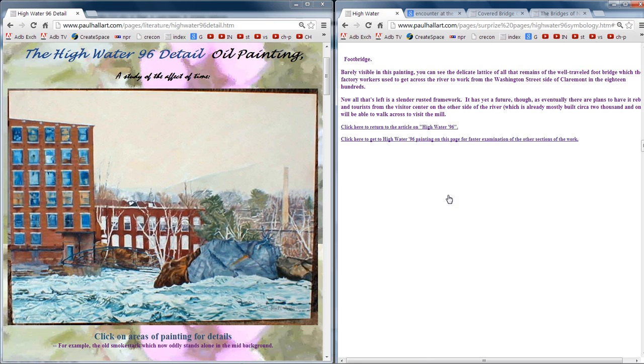The footbridge — barely visible in this painting. You can see the delicate lattice of all that remains of the well-traveled footbridge which the factory workers used to get across the river to work from the Washington Street side of Claremont in the 1800s. They came from the Washington Street side, across the bridge to the factory on the Water Street side. Now all that's left is a slender, rusted framework. These being the birch trees — white birch, a softwood tree.